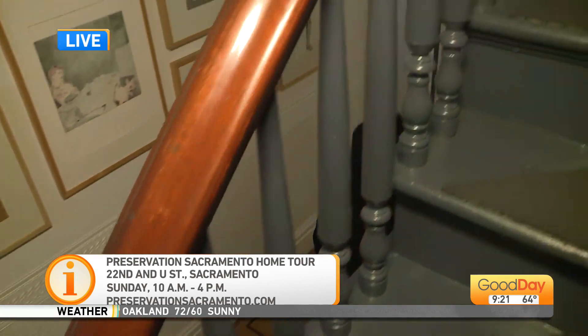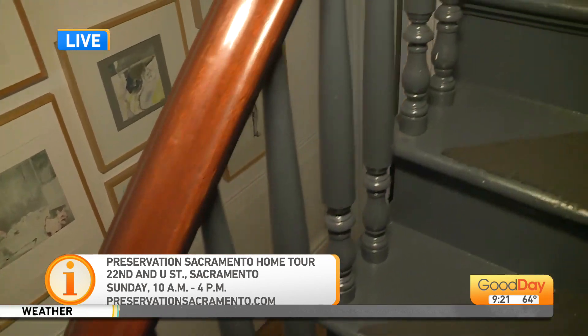I'm just going to hide in one of the rooms and see if they notice. We won't tell if you don't. What a cool place. Wow.